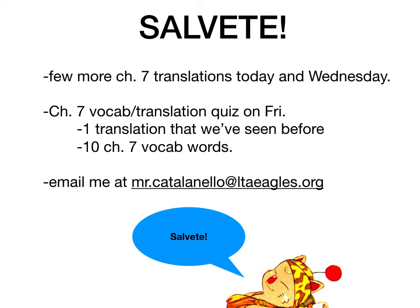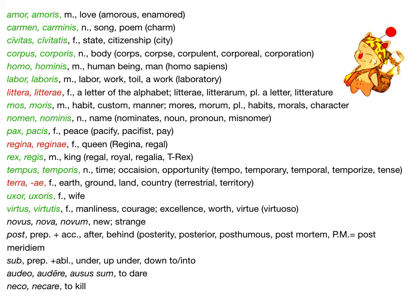Also, really good job for most of you guys turning in those parsed words from Wednesday's form. Though there's a handful of you 6th graders I'm having a little bit of trouble getting in touch with. This is not your job at all, but if you happen to be talking to any friends in this class who are out of the loop and maybe not getting the links to the Latin, you can always suggest they email me themselves or have their parents email me at mrcatalanello@ltaeagles.org. We don't want anyone to be left out.